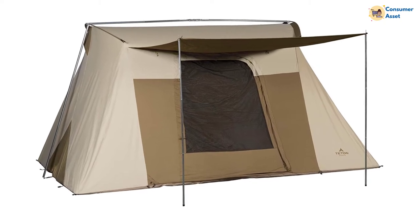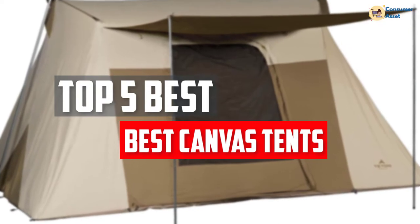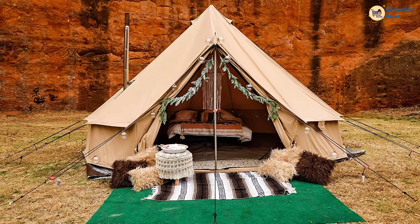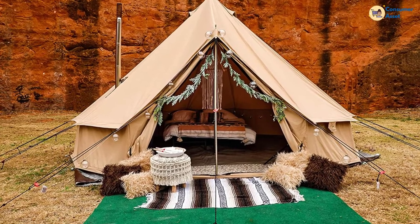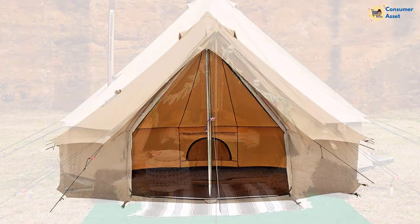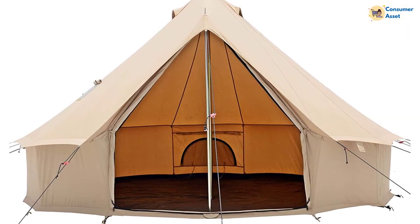In this video, we will look at the 5 best canvas tents available on the market today. We made this list based on our personal opinion, hours of research, and customer reviews. We've considered their quality, durability, features, and more. If you want more information and updated pricing on the products mentioned, check the links in the description box below.